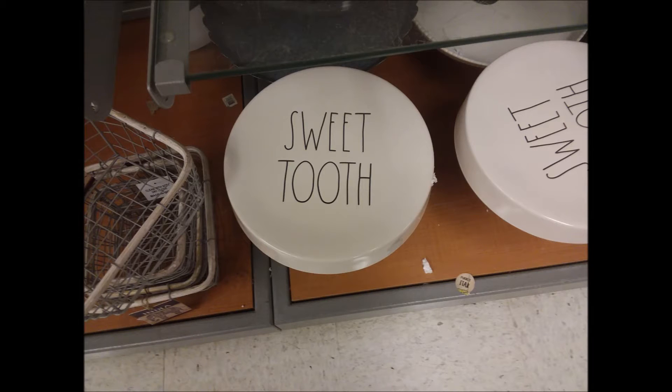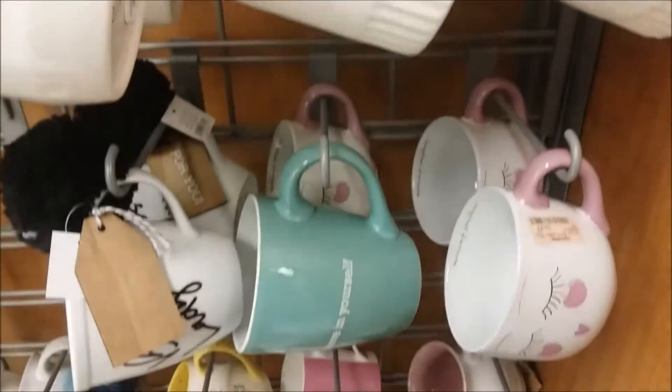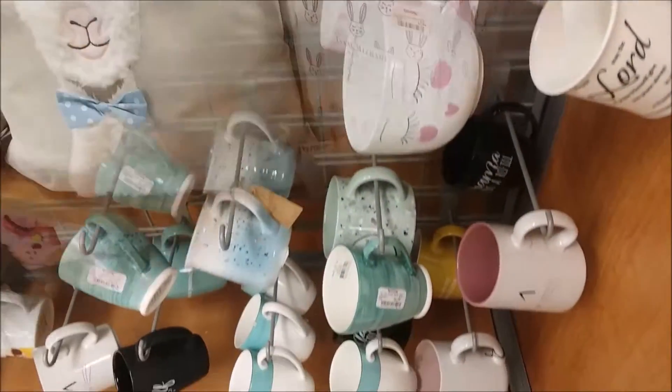And here's another one that says 'Sweet Tooth,' and that certainly applies to me. Definitely. And they had these cute mugs — 'Slurp coffee,' the one behind it says 'Savor,' and I got that one. Took that one home with me for $6. And then they had a nice variety of other mugs there.